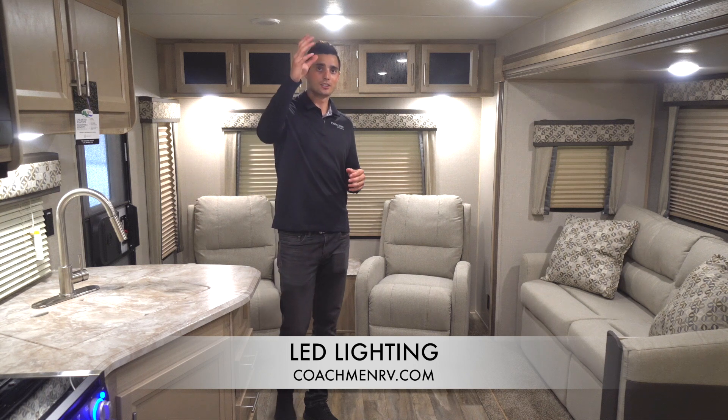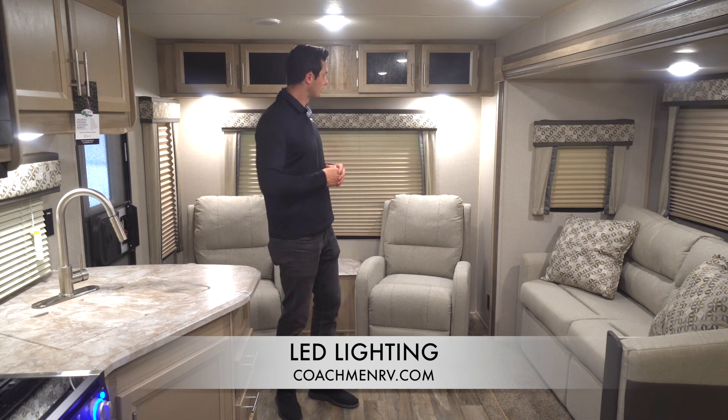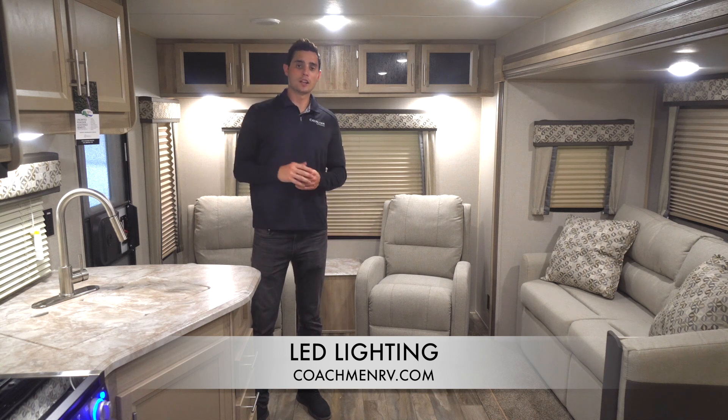Looking along the ceiling, it's not just one line but multiple rows. We also incorporate them under our kitchen countertops and our slide-outs, as well as some cool accent lighting here in the back. Another cool feature about the LED lights in a Catalina is that all of your main interior lights are going to be on a light switch over here at the control panel.